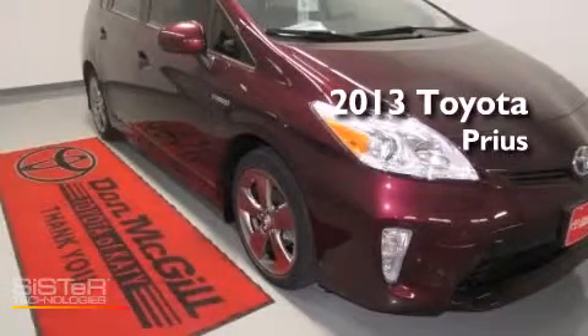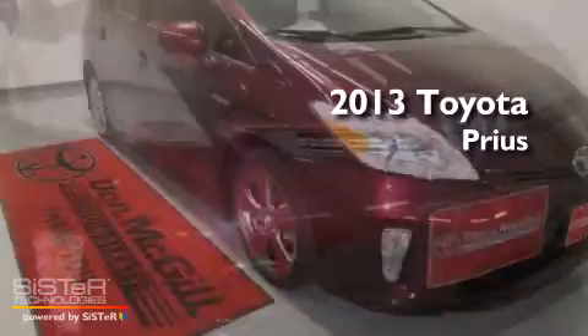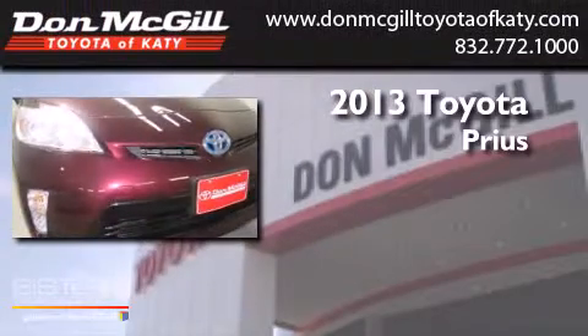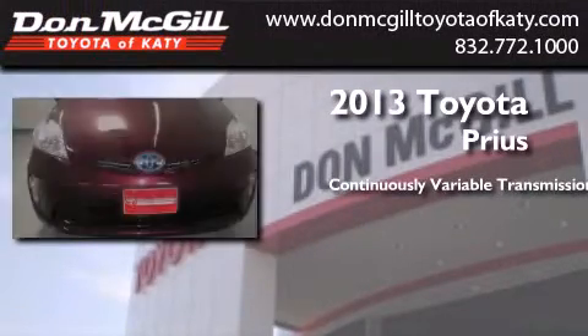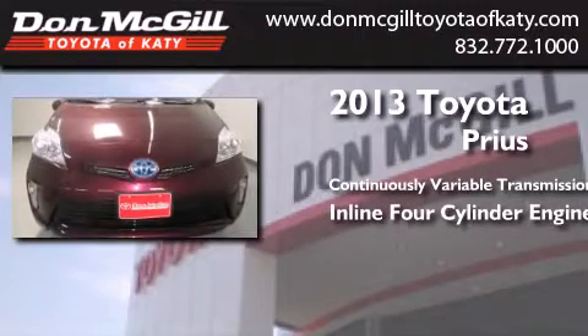This is a brand new 2013 Toyota Prius. This four-door sedan has a continuously variable transmission and an inline four cylinder engine.